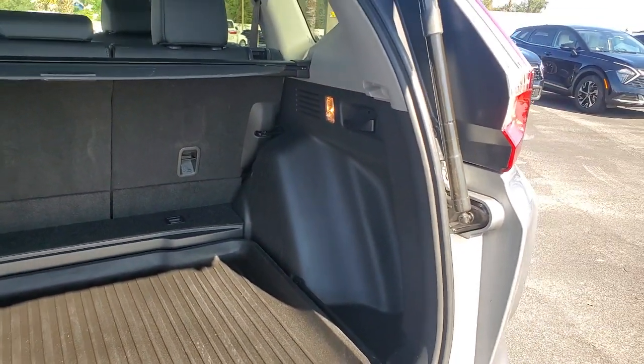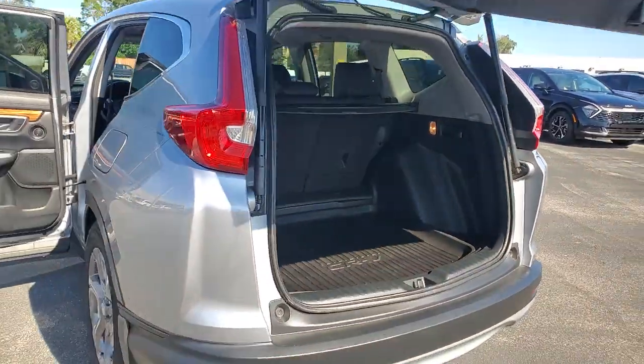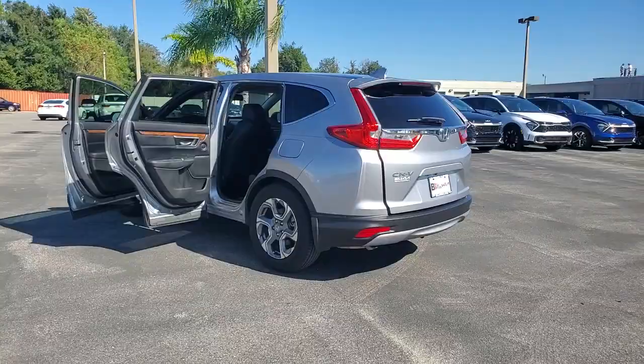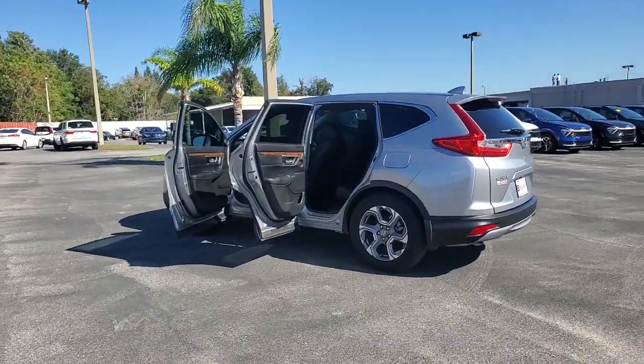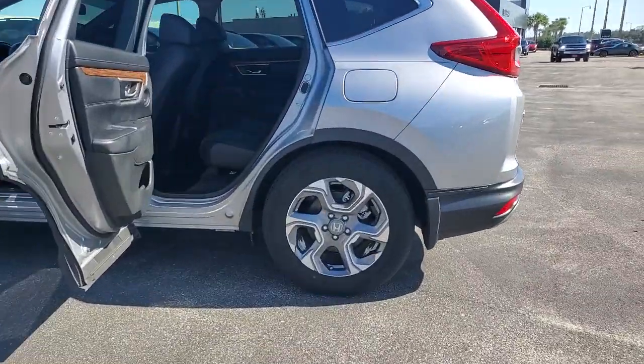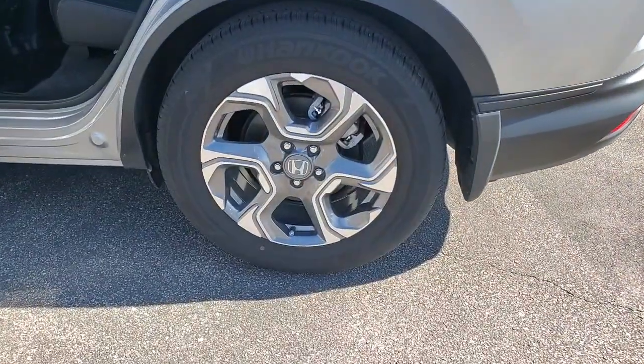The following are some of this vehicle's highlighted options: sun/moonroof, keyless entry, backup camera, power liftgate, power passenger seat, keyless start, fog lamps, heated mirrors, adaptive cruise control, woodgrain interior trim.